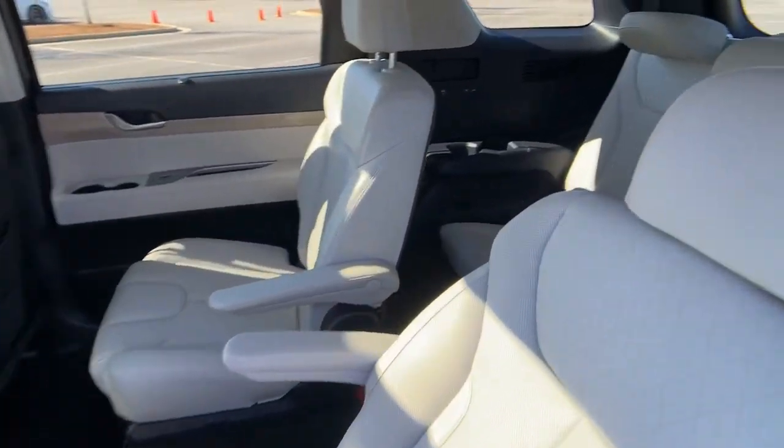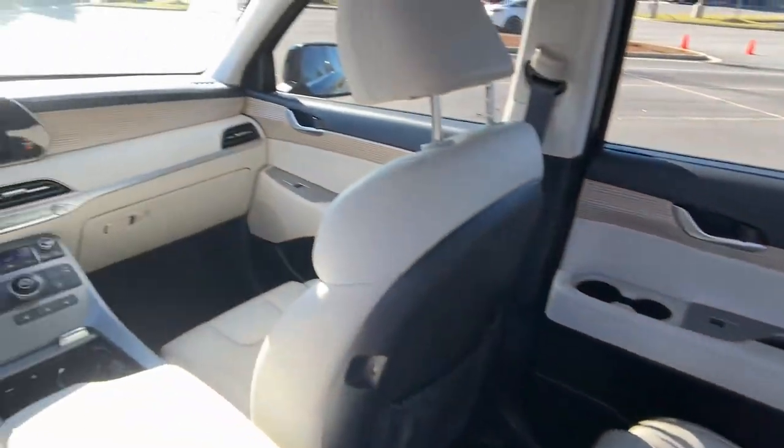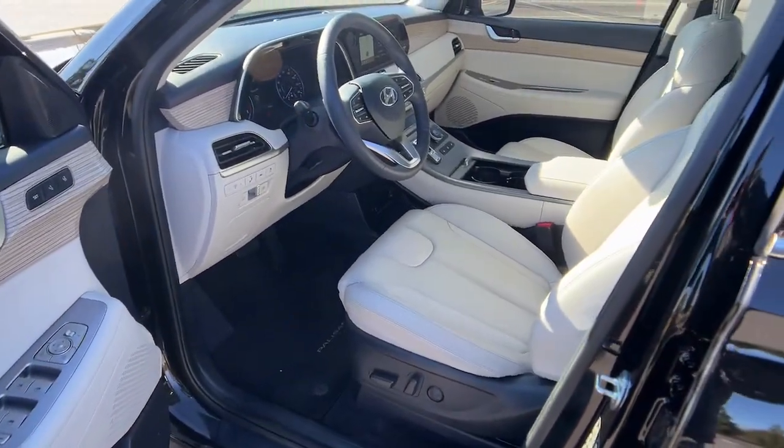Hands-free liftgate, keyless entry, sun moonroof, power passenger seat, heated rear seat, third row seat, aluminum wheels, dual zone AC, rear AC, power driver seat.